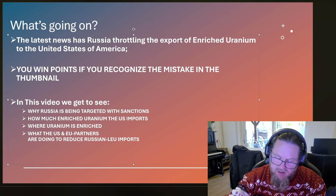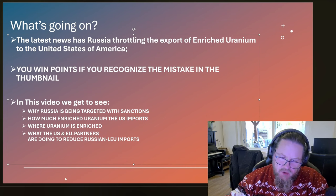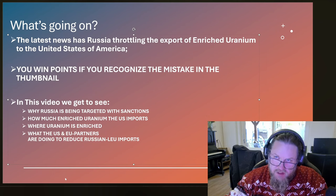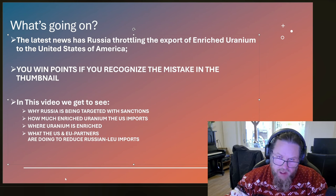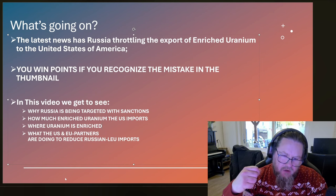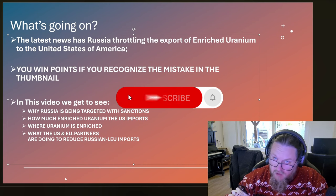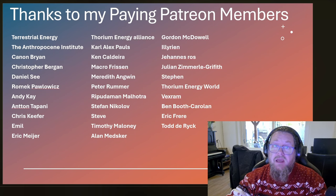As for what the US and EU partners are doing to reduce Russian LEU imports: Orano USA is going to build a new enrichment plant; Urenco USA is going to expand their uranium enrichment capabilities; Orano in France is expanding their uranium enrichment facilities; and the Netherlands is also expanding uranium enrichment capabilities.